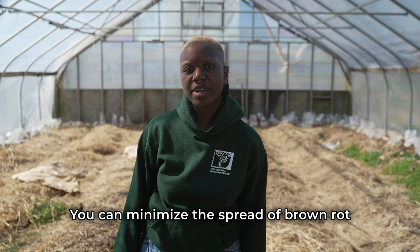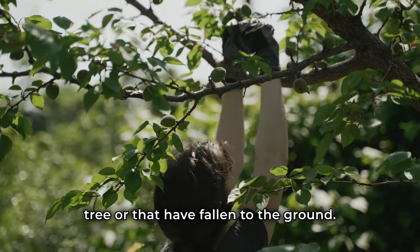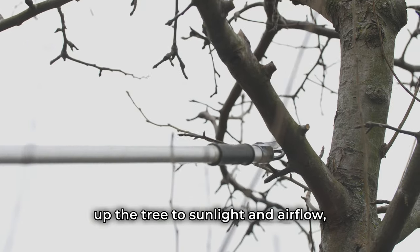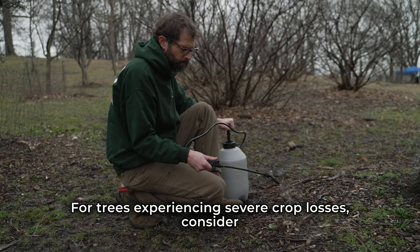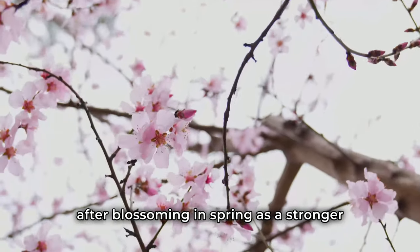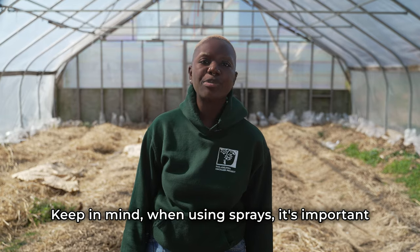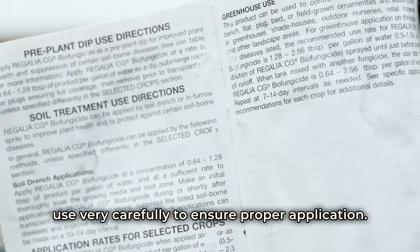You can minimize the spread of brown rot by pruning out twigs showing canker and removing any affected fruits that are still on the tree or that have fallen to the ground. Preventative measures include winter pruning to open up the tree to sunlight and airflow, and the application of holistic sprays. For trees experiencing severe crop losses, consider applying copper or sulfur fungicide before or after blossoming in spring. When using sprays, it's important to read the labels on any products you use very carefully to ensure proper application.